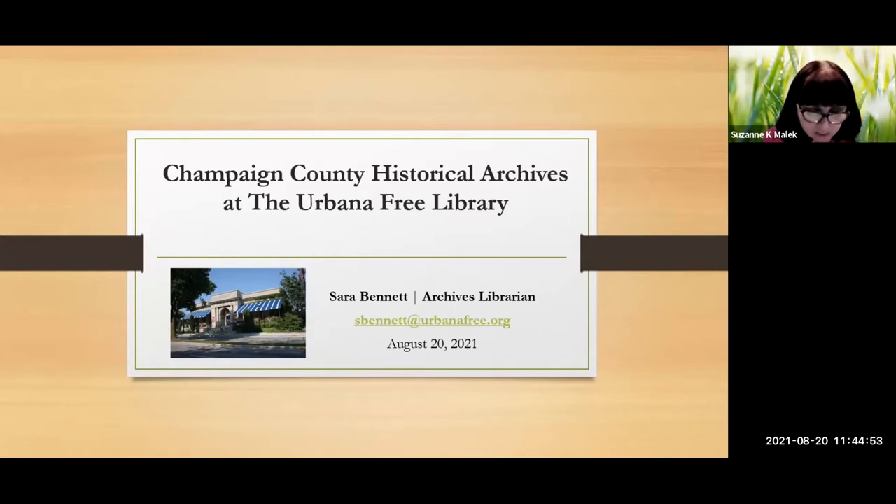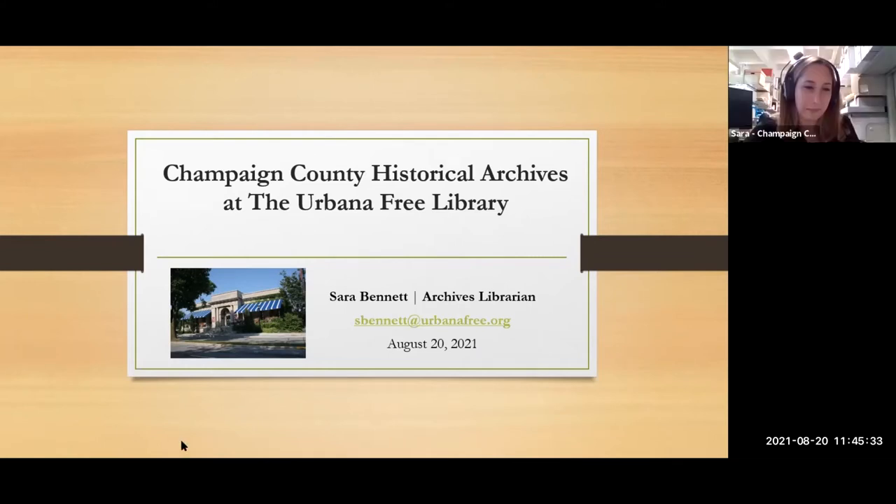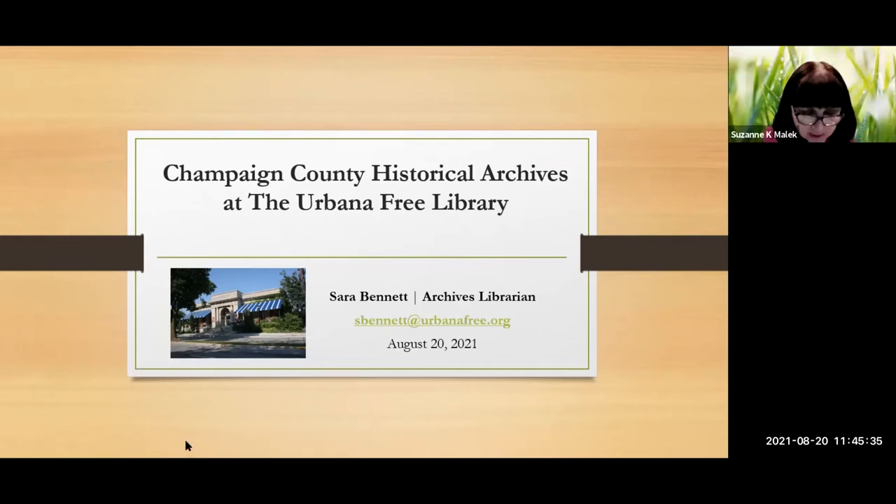In today's presentation, Sarah will be providing an overview of the resources and services offered at the Champaign County Historical Archives, both in-person and virtual resources. The Archives is a department of the Urbana Free Library in Urbana, Illinois, and maintains a research-level collection on the history of Champaign County from its founding in 1830 through today. She will also talk about their most commonly used types of records for genealogical research. So without further ado, I'd like to offer a warm welcome to Sarah.